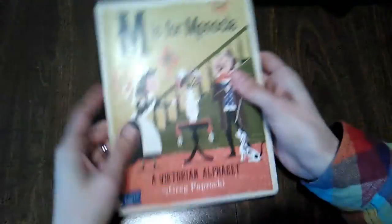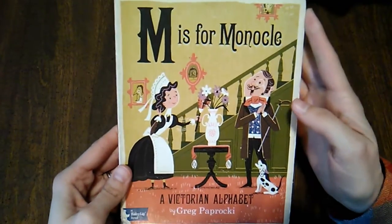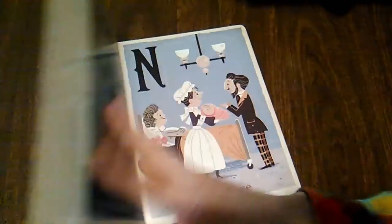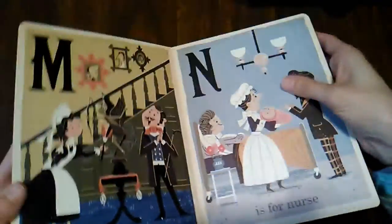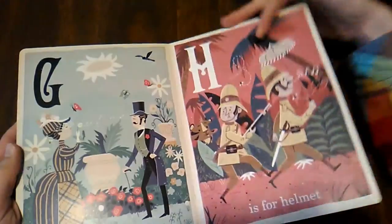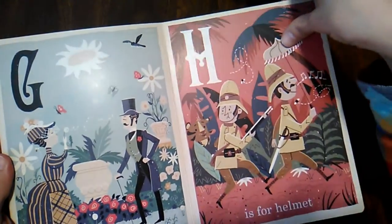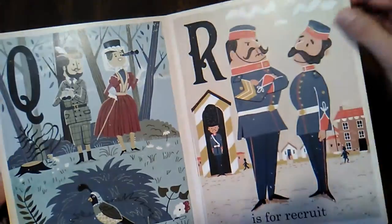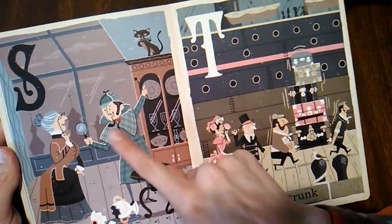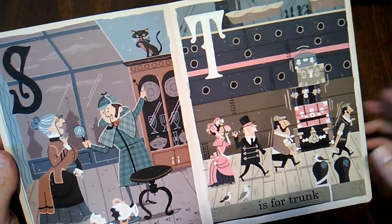Then one my sister got me because she knows how much I love Victorian things: M is for Monocle, a Victorian Alphabet. I just love this — it's really, really charming. J is for journeyman, I for inkwell, H is for helmet, G is for garden, R is for recruit, Q is for quail, S is for sleuth — that's totally supposed to be Holmes — and T is for trunk. I really, really like that one.